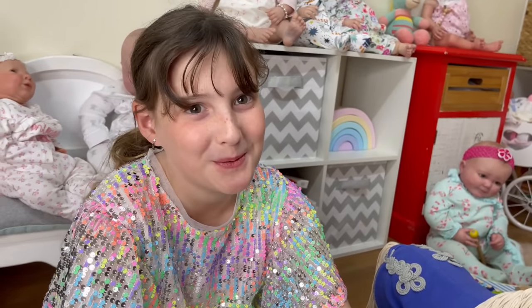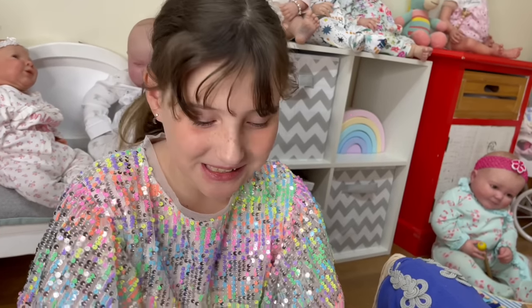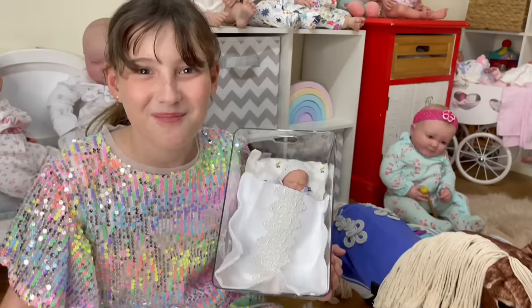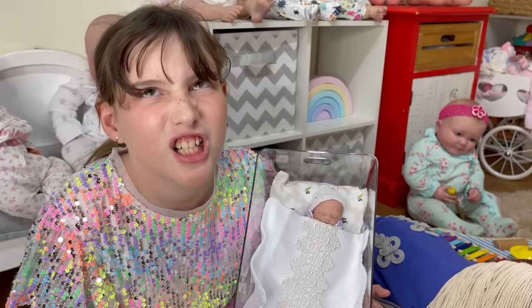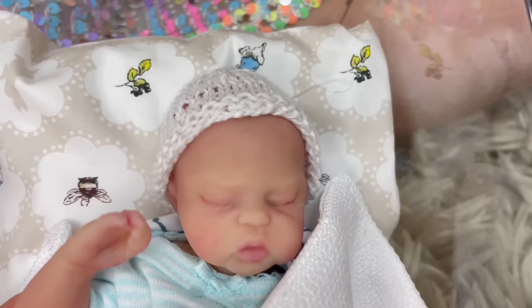What do you think of our new baby, Aaliyah? She's adorable. We'll do some more videos with her soon guys. Bye guys, please subscribe. Bye. Silly face. Bye bye.